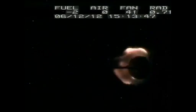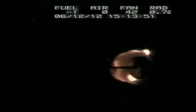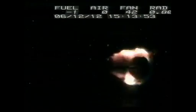The crew spent a significant amount of time working on something called BASS — Burning and Suppression of Solids. This takes a look at how flames burn up in space.